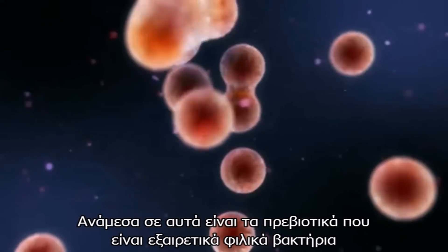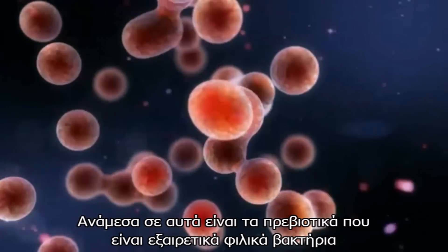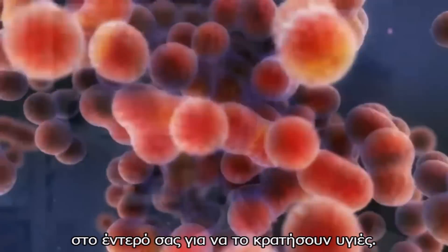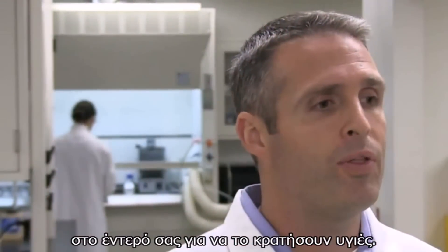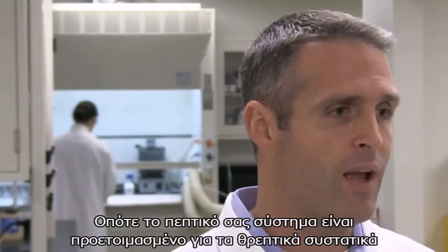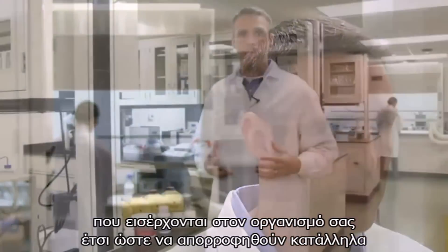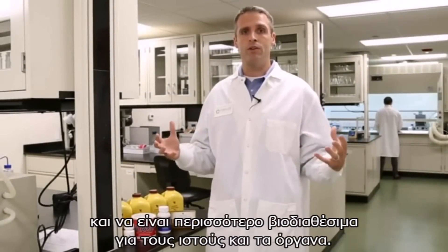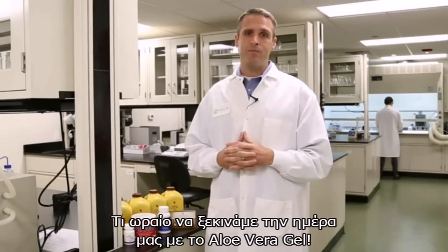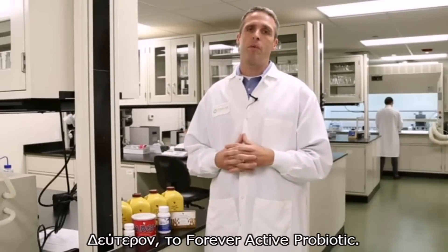Among those are prebiotics — wonderful, natural, friendly nutrients that are good for the probiotics and the good bacteria in your gut, to help make them healthy so your digestive system is prepared and ready for the nutrients that come into our bodies and are absorbed properly and made more bioavailable for our tissues and organs. So what a wonderful way to start the day is with Aloe Vera Gel.